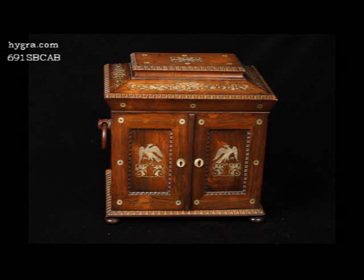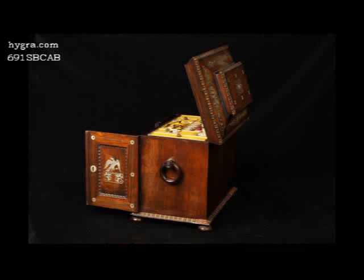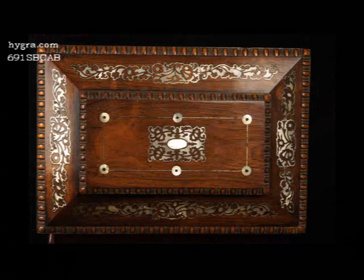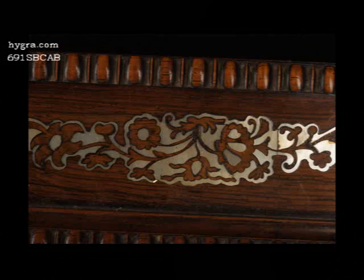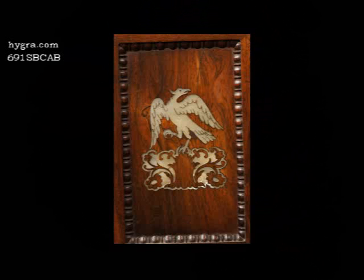This is an impeccably made, high-quality William IV, fully fitted, figured rosewood table cabinet of architectural form. It is profusely inlaid with Mother of Pearl, depicting stylized flowers on the top, and on the doors depictions of perched birds of prey.